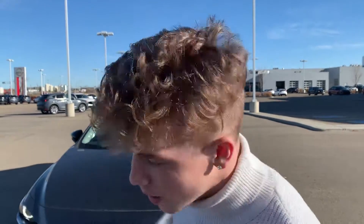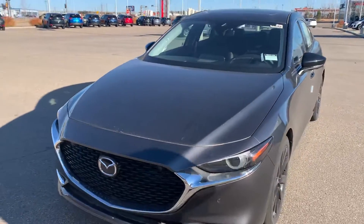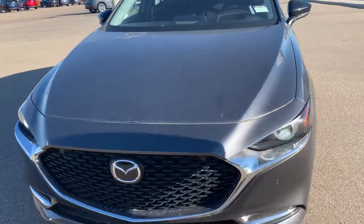Hey Jazz Parade, this is Tyler here from LA Mazda. Just want to make you a quick little video, put a face to the name, show you who I am, and give you a quick peek at an option I have here for you. This is a 2021 Mazda 3 GT Turbo — it is a sedan.